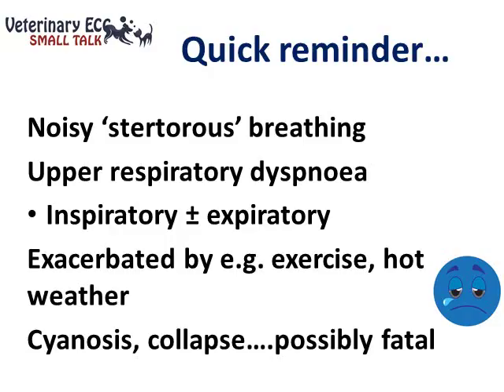Their condition can be exacerbated by exercise, and this ends up being a bit of a catch-22 vicious circle, because they don't cope well with exercising, they don't get much exercise, that might mean they become overweight, which makes them even more vulnerable to the BOAS problem. It's also exacerbated by hot weather or if they become hyperthermic from exercising. These dogs can develop cyanosis, present in collapse, and unfortunately this condition is potentially fatal.